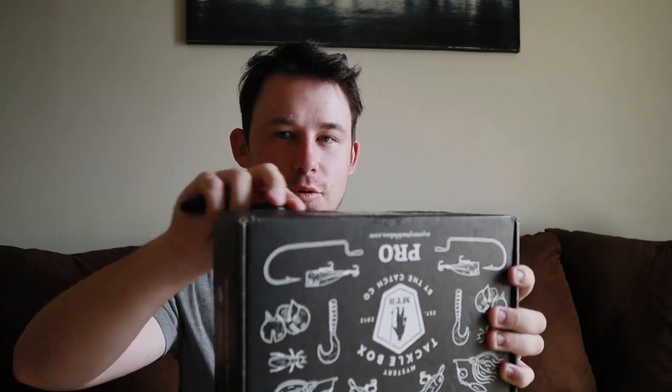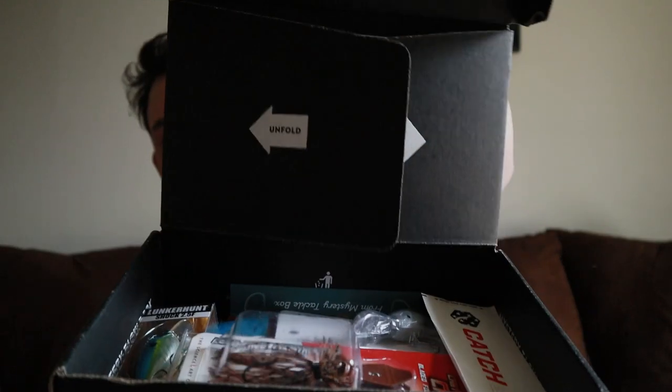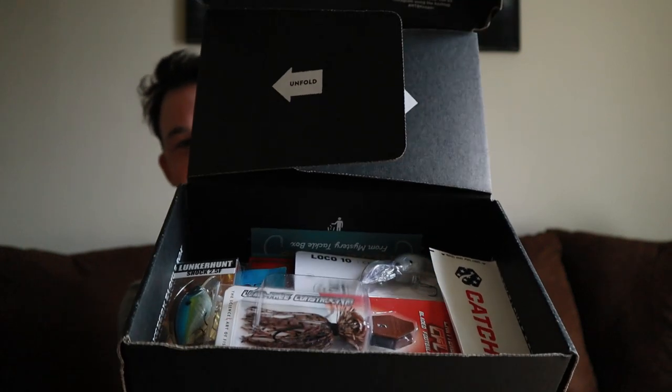Mail time! What is up, all you real people — welcome back to the channel. Today we have the new August 2020 Mystery Tackle Box, so let's go ahead and jump into this. Let me get my knife out of my pocket. There we go — look at all them goodies!